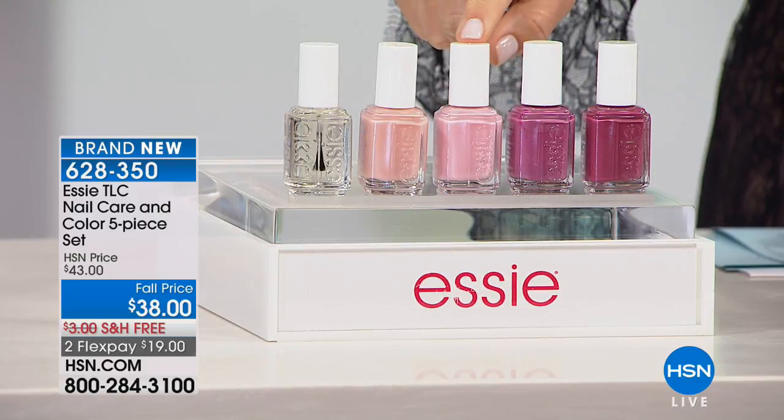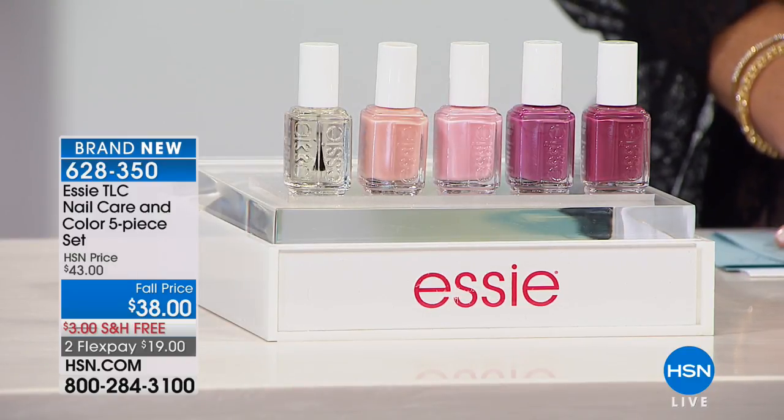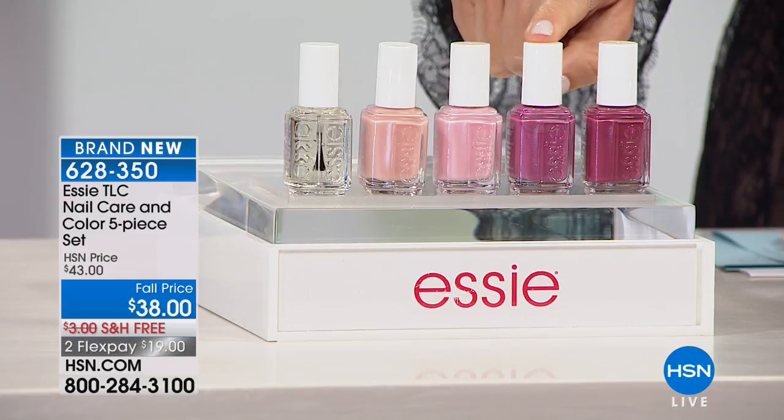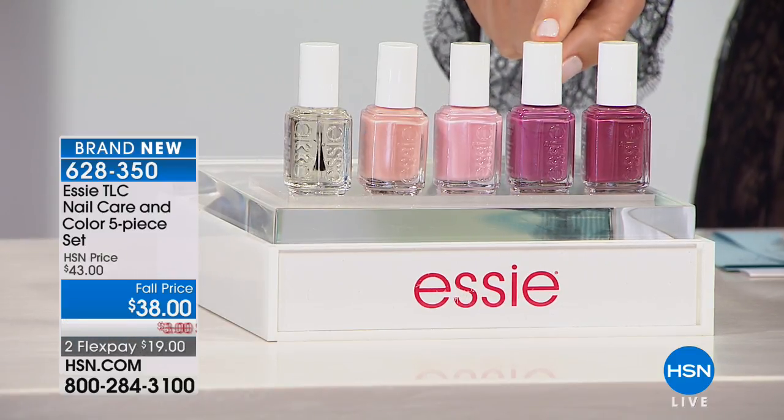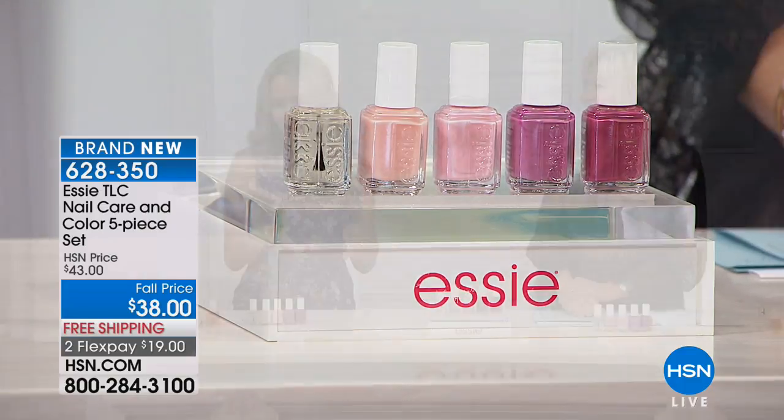The five colors are: clear gloss, Minimally Modest (a powdery pink sheer), Tinted Love (a warm iridescent coral peach), Mauve-tivation (a pale orchid mauve — what I'm wearing), and A-game (a deep concrete rose). No base coat, no top coat — it's a one-step wonder. TLC stands for Treat, Love, and Color.